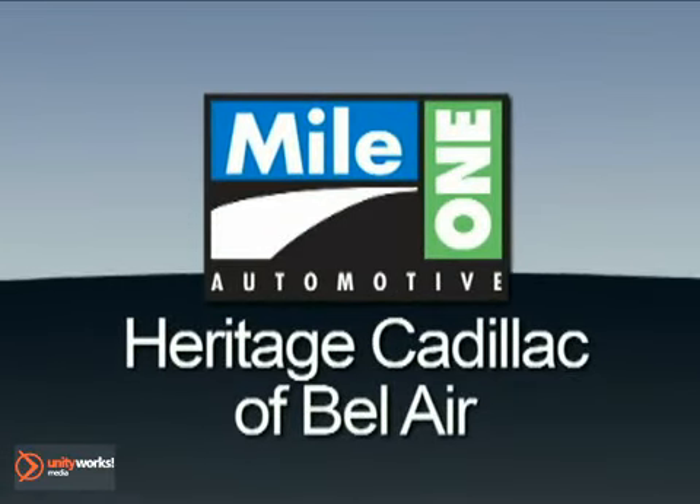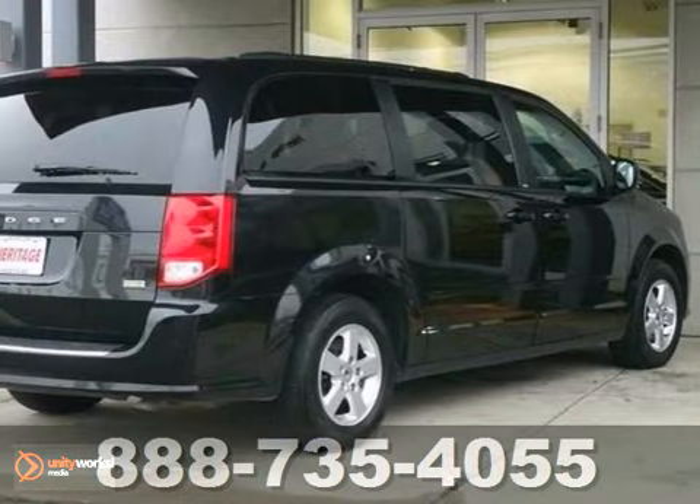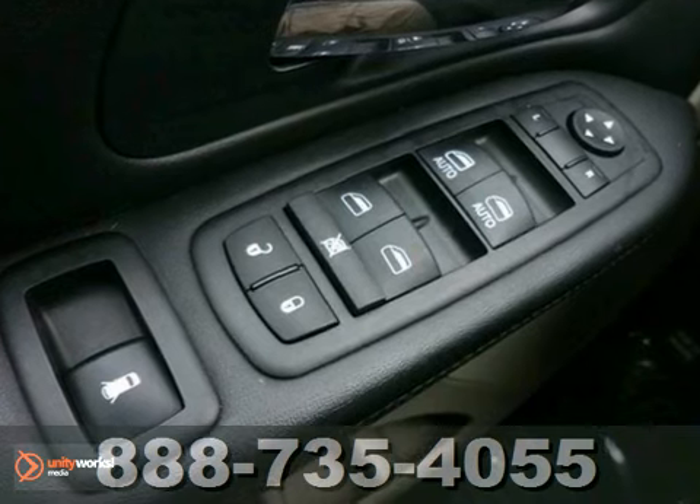Mile One Heritage Cadillac of Bel Air, here's the vehicle for you. Only one other person had the privilege of owning this attractive 2012 Dodge Grand Caravan SXT.